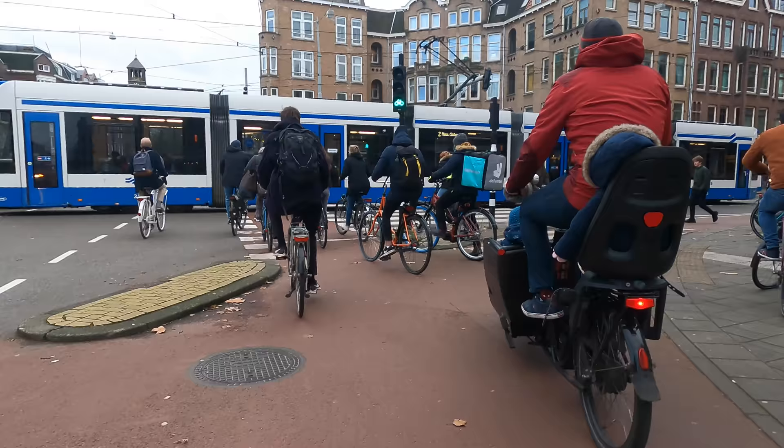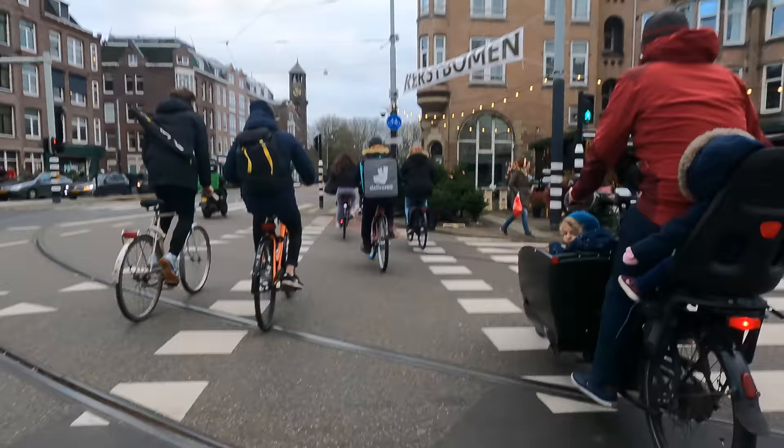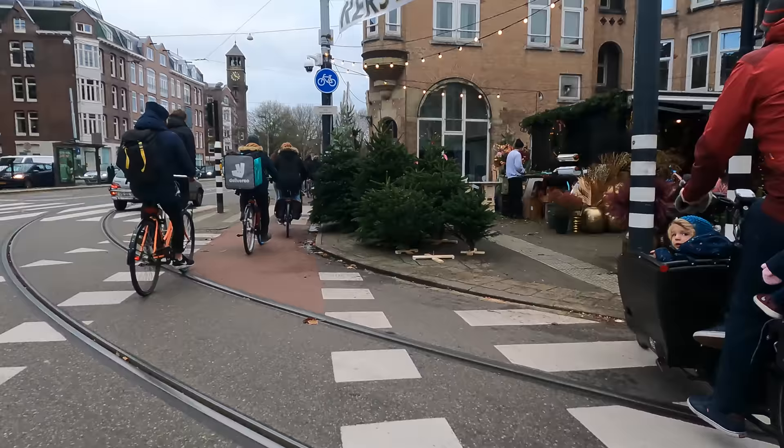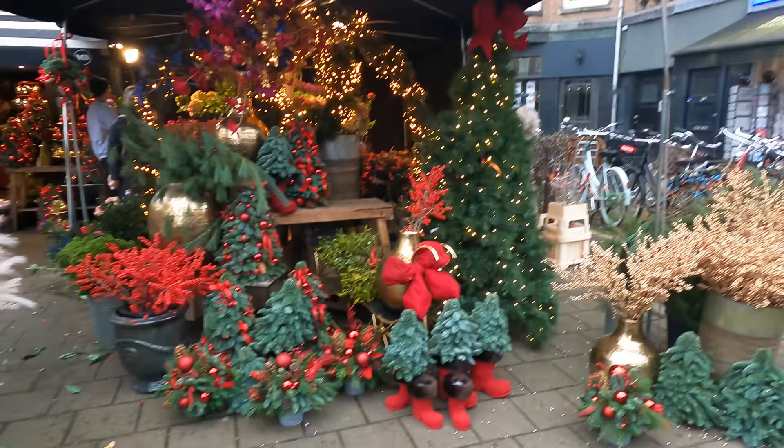After getting our bikes loaded up, the first thing we need to do is find ourselves a Christmas tree stand. In much of Europe, flower shops become Christmas tree stands starting around mid-November. The key though is getting a tree early, as they tend to not restock. We ended up checking out three different stands before landing back at the same place we bought trees from the last few years.